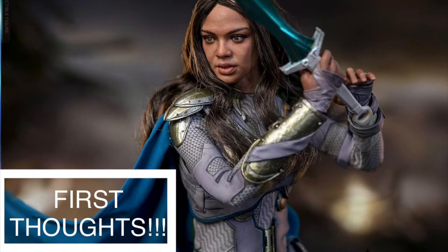Hot Toys had shown prototype images at San Diego when Thor Ragnarok was released of the Scavenger Valkyrie, which looked amazing, but unfortunately it was the one character they never moved forward with. Not sure what their reasoning was — she was clearly a standout character in the movie. But someone is finally stepping in and giving us a version of her, which is great.